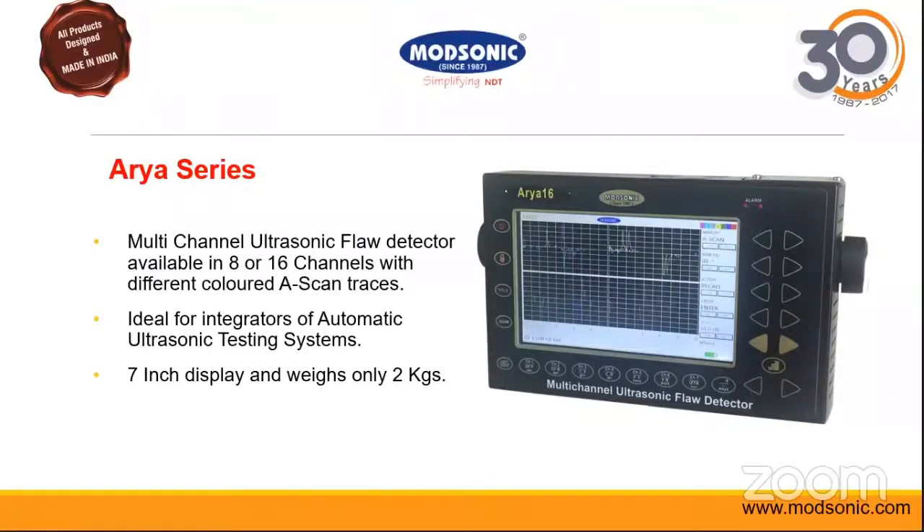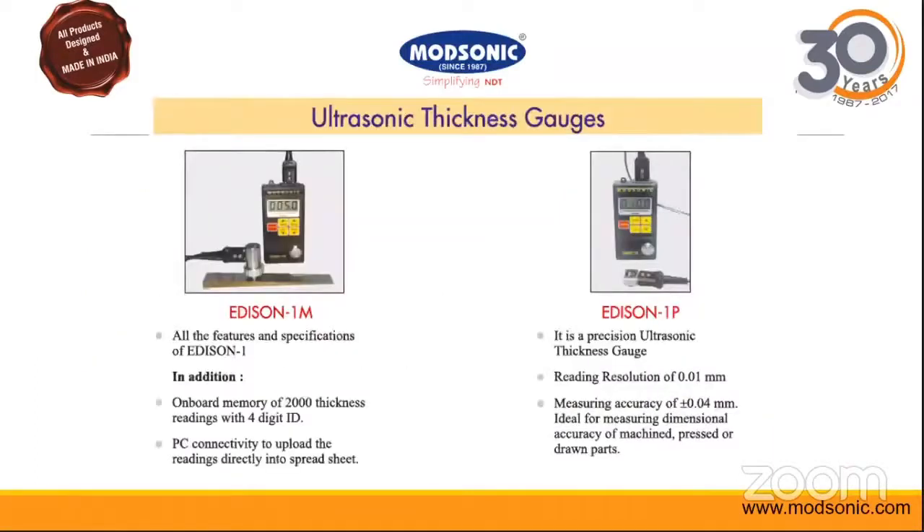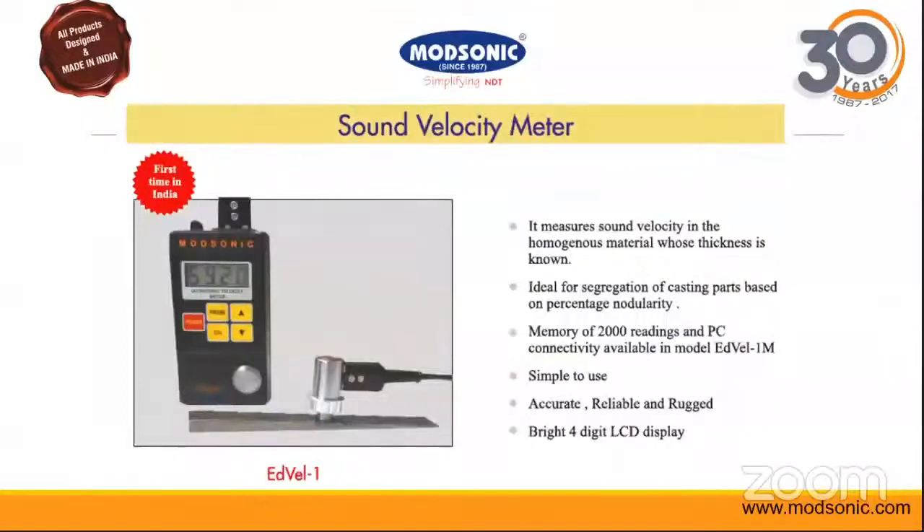We have the Addition series thickness gauges, which are also a very popular product with more than 6000 units sold worldwide. Various models include Addition 1M with memory option, Precision, TC for through-coating. Addvel is our velocity meter, mostly used in casting industries for segregation of parts and to check non-uniformity.